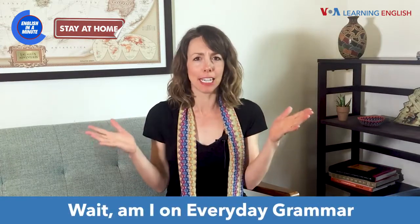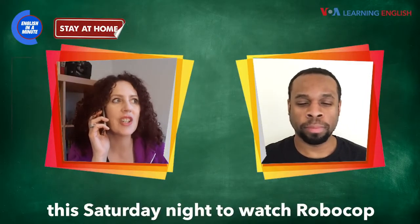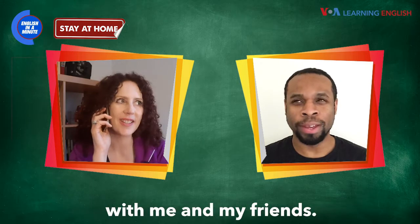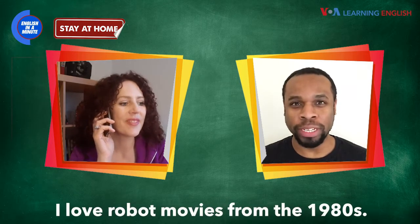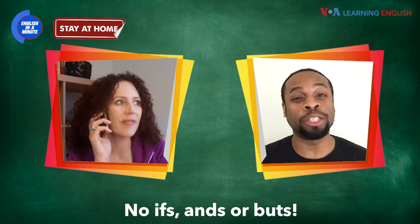Wait, am I on Everyday Grammar by mistake? Jonathan, don't forget — go online this Saturday night to watch Robocop with me and my friends. I love robot movies from the 1980s. I'll be there. No ifs, ands, or buts.